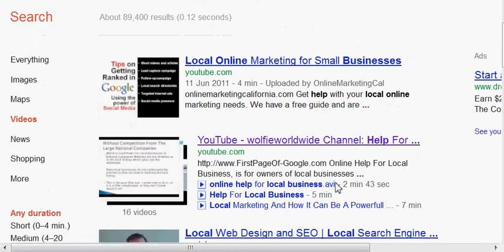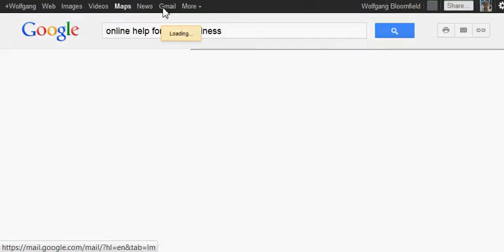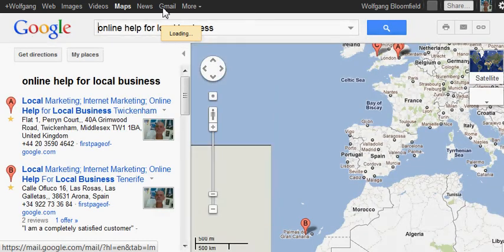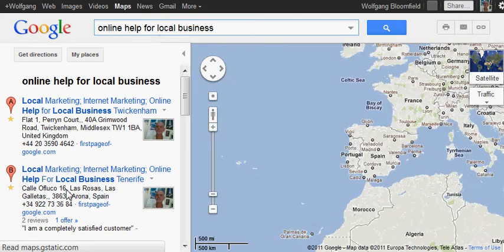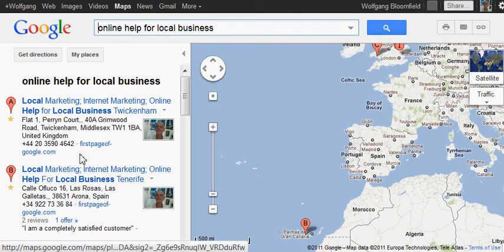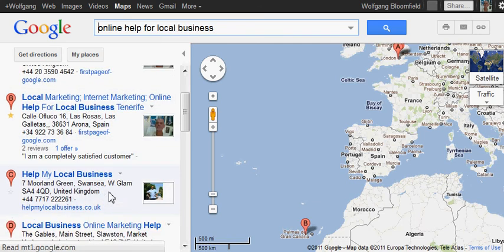The last thing I want to show you is maps again. This is a worldwide search, just reminding you. There we are — we've come up number one in Twickenham and number two in Tenerife, sometimes it's the other way around. Then we're back in the United Kingdom, West Glamorgan or Wales, Marbella, Clarence, New York, New Orleans, New Jersey.